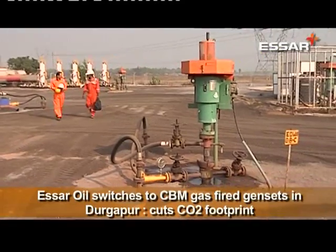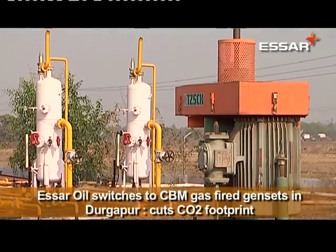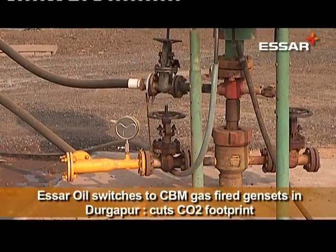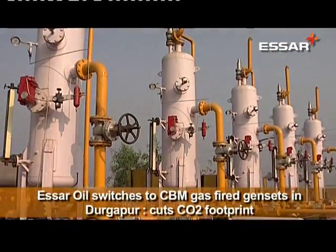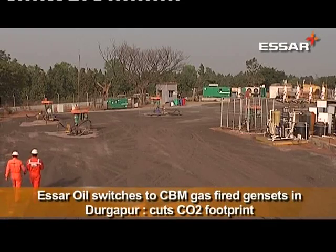Durgapur, the steel city of West Bengal, and the adjoining areas are also known for the pollution content in the air. Amidst all this pollution exists the CBM project producing green energy, or coal bed methane gas — a gas which emits negligible amounts of carbon dioxide and oxides of sulphur and nitrogen, the principal culprits for air pollution.